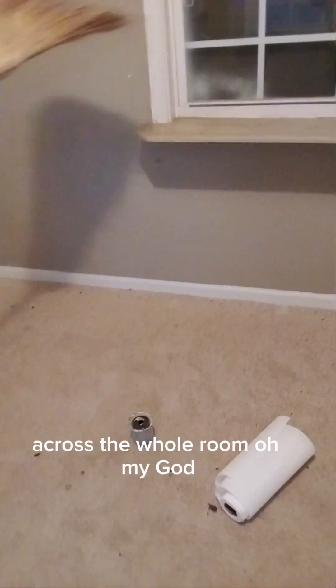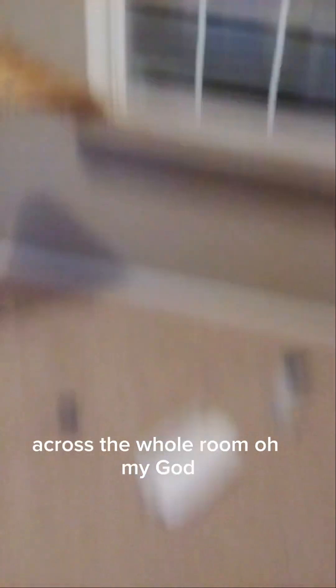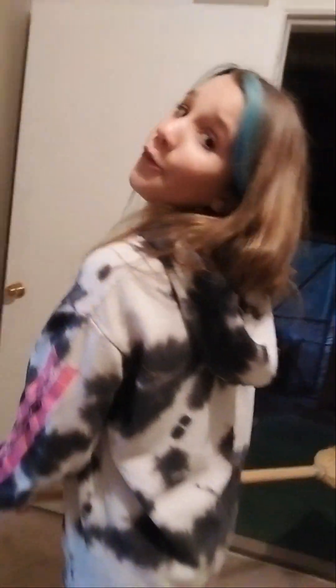Because no one lives here. Look at her go — especially that big one right there. And that one. She's basically stretching the cloth across the whole room. They're like flying in the air. Don't come near me with that! We don't know what that is, but that's fine, that's not going to bother us. The hole in the wall didn't bother us for anything.